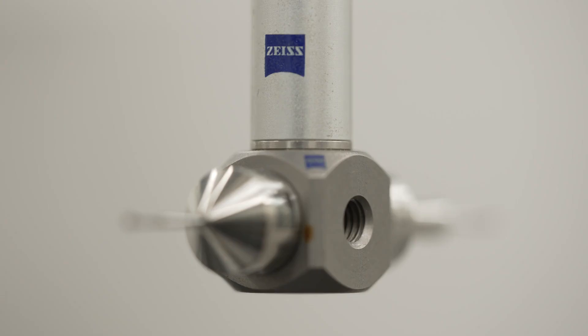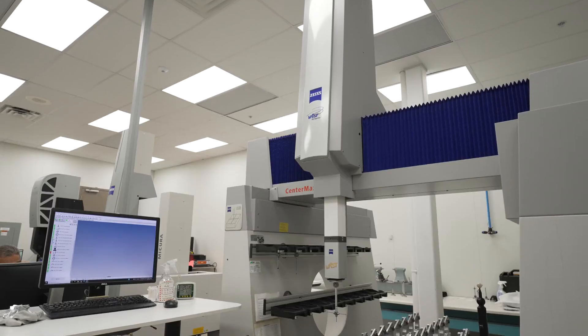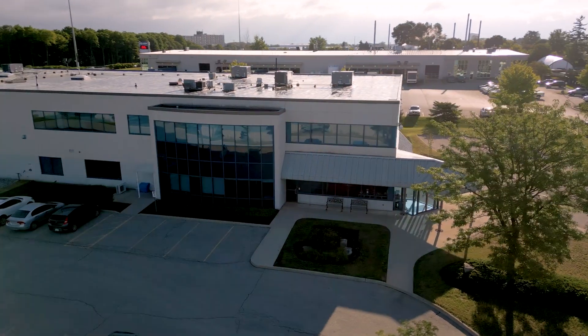Some of the best experiences we've had with Zeiss are their responsiveness to our questions. We always know that we can rely on the equipment. They've always been there to help us achieve our goals. What Milterra is always trying to do is use the latest technology and achieve great things, and Zeiss has been with us enabling us to do that.